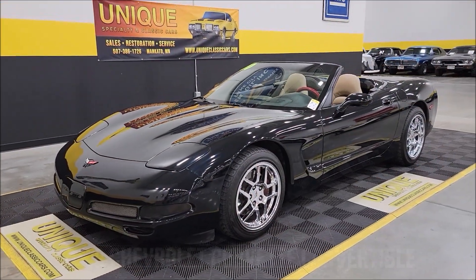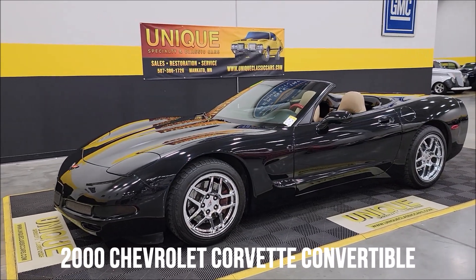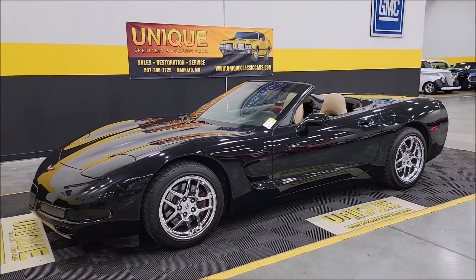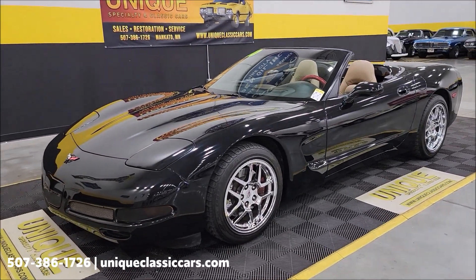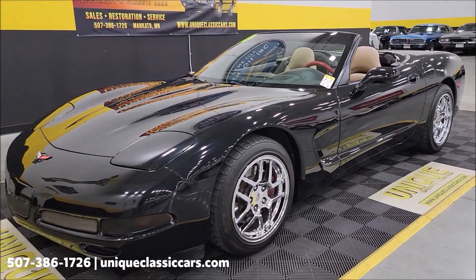C5 time here at Unique Special and Classics — a 2000 Chevrolet Corvette convertible. Clean Carfax, no accidents indicated, confirmed miles a little over 48,000 on this one. As you can see, riding on the Z06 wheels — nice looking chrome wheels.